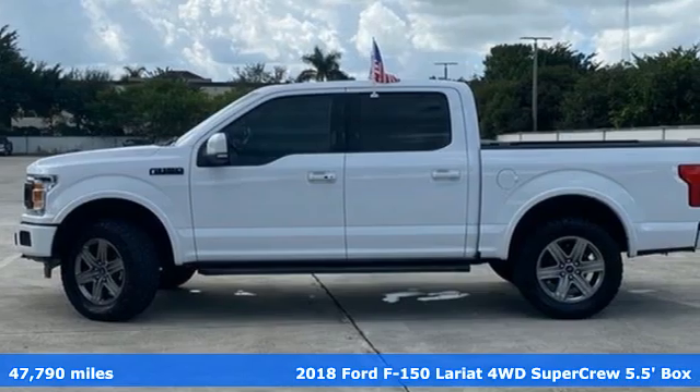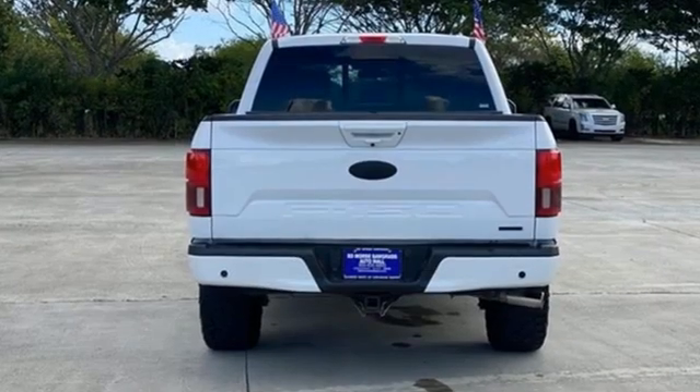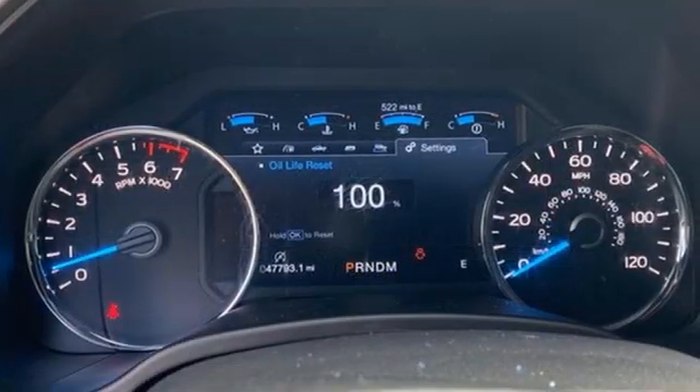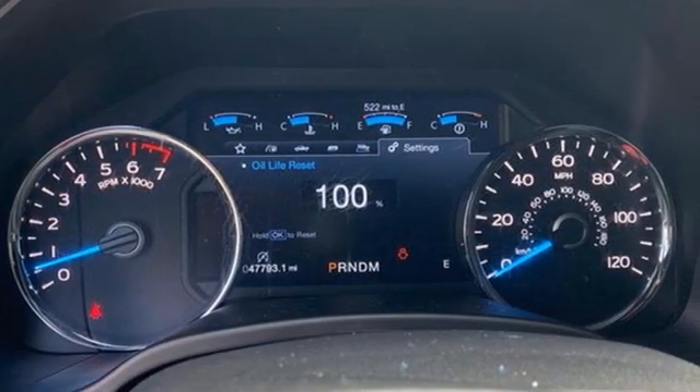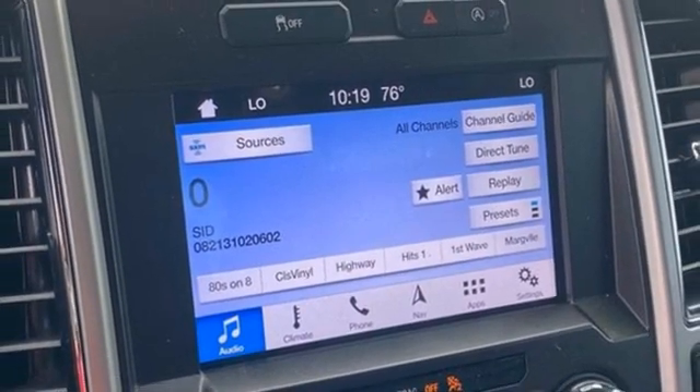It comes with the features you need and better yet want. EcoBoost engine, four-wheel drive, automatic transmission, trailer hitch receiver, Bluetooth wireless audio streaming, Wi-Fi hotspot, dual zone climate control, active grille shutters.